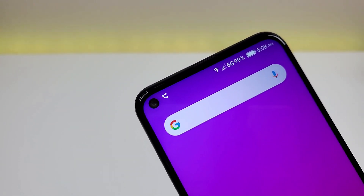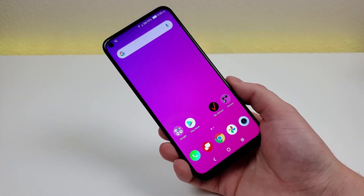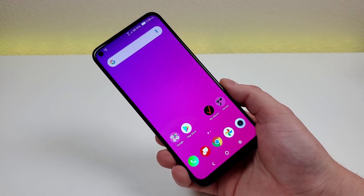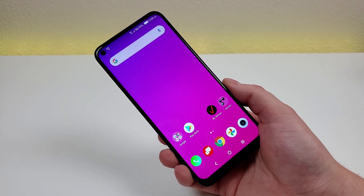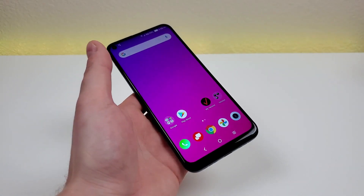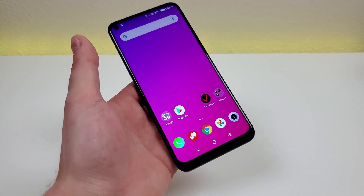The front-facing camera is 16 megapixels. Internally, we're getting a generous 128 gigabytes of internal storage — more than the base model iPhone 12. We also get microSD card expansion with this phone as well.